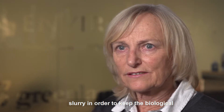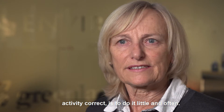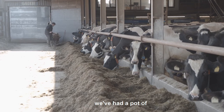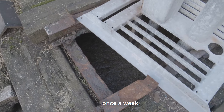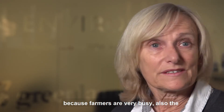The important thing about treating slurry in order to keep the biological activity correct is to do it little and often. Farmers are very busy, and in the past we've had a pot of powder where they put the inoculant in once a week. Often this job gets forgotten because farmers are very busy.